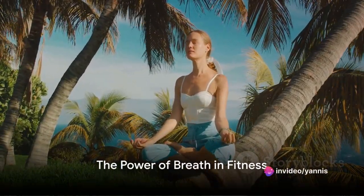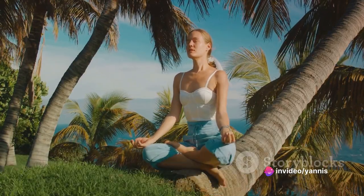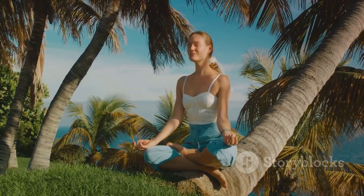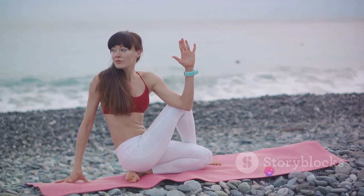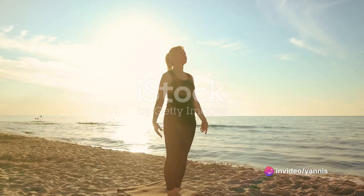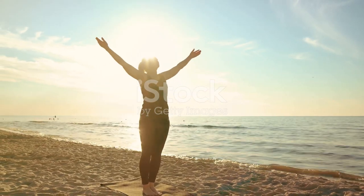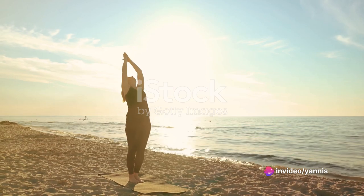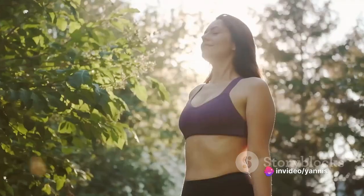So there you have it — the power of breath in fitness. It's not just a mere statement, but a reality we often overlook. The act of breathing, something so elementary and basic, is a crucial aspect of fitness that serves as an incredible tool. It's as simple as it gets: inhaling and exhaling, controlling your oxygen intake, pacing your breaths to align with your physical movements. This simplicity is what makes it effective — a natural process harnessed to maximize your workout. And the best part: it's universal, it's democratic, something that everyone, regardless of age, fitness level, or experience, can use and benefit from.